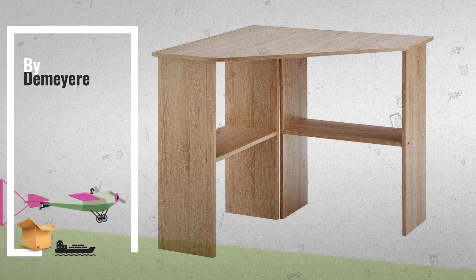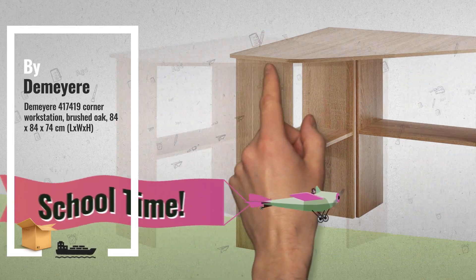Number 2, by Demoyere. For more info click the banner below.